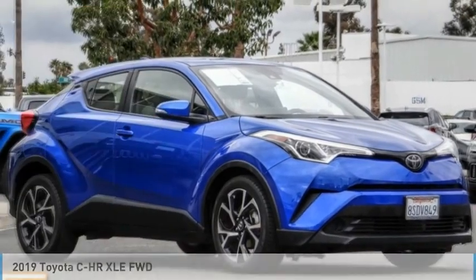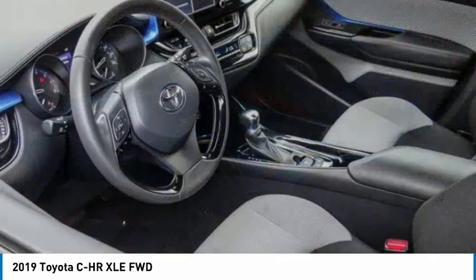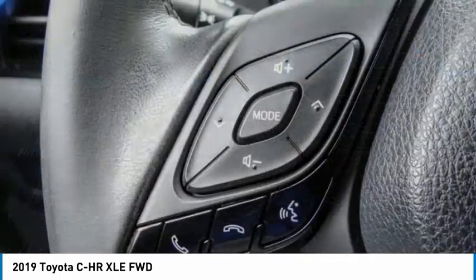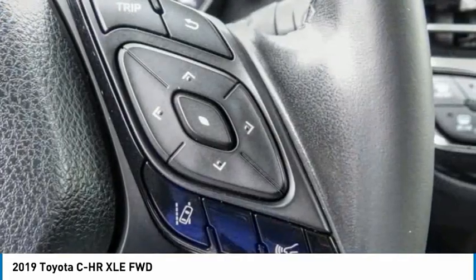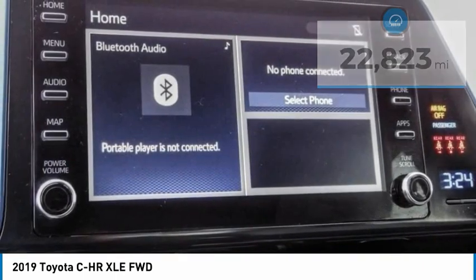You are going to love the 2019 C-HR. The Toyota C-HR's fresh design makes it stand out in the crowd, and the interior oozes with style. The C-HR handles like a race car and has all the safety features you'd expect from a Toyota vehicle. This vehicle has less than 25,000 miles.